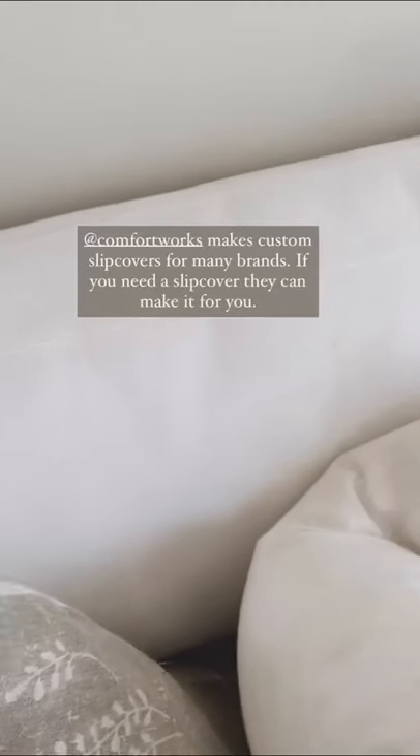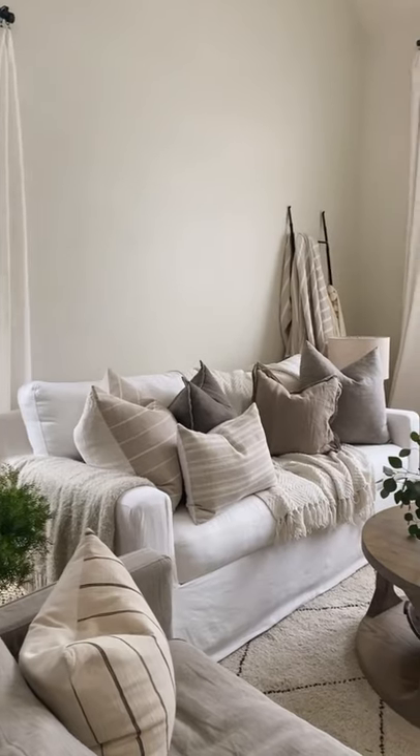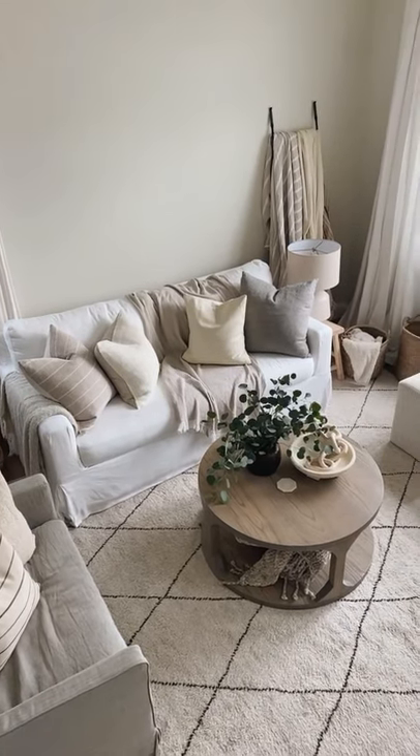Comfort Works makes custom slipcovers for Ikea, Pottery Barn, Crate and Barrel, Restoration Hardware. Basically, if you need a slipcover, they can make it for you. They have lots of fabric options and the process was pretty nice and easy. It's beautiful. So check them out if you need a slipcover.